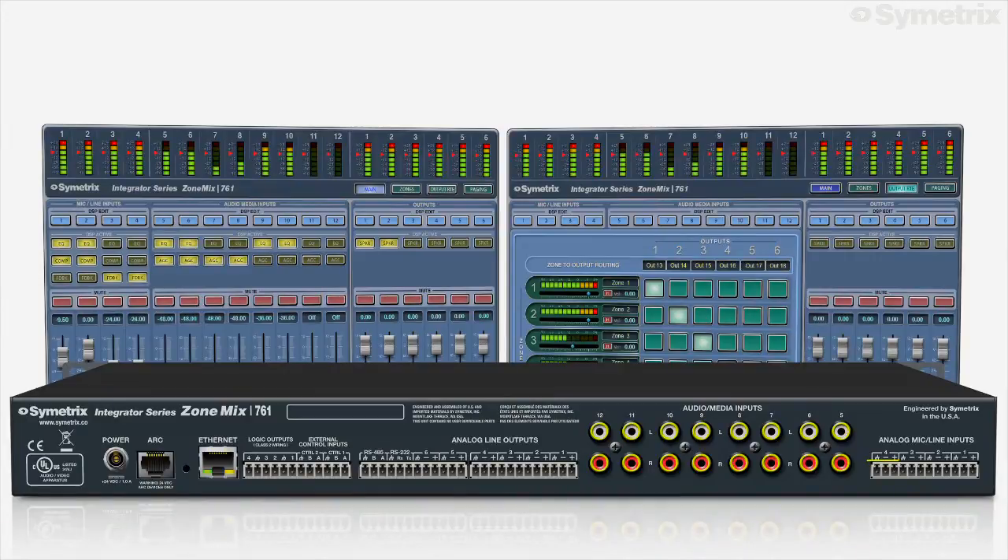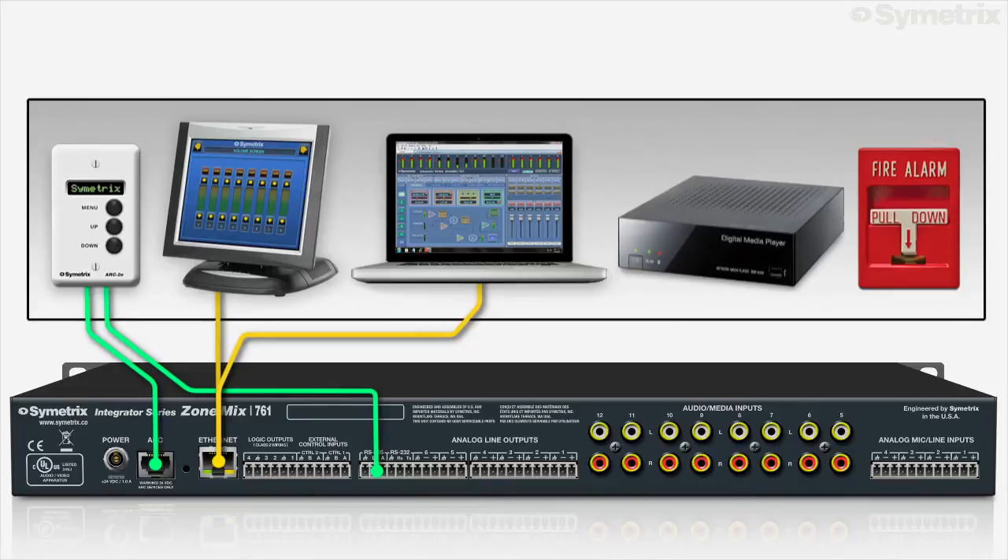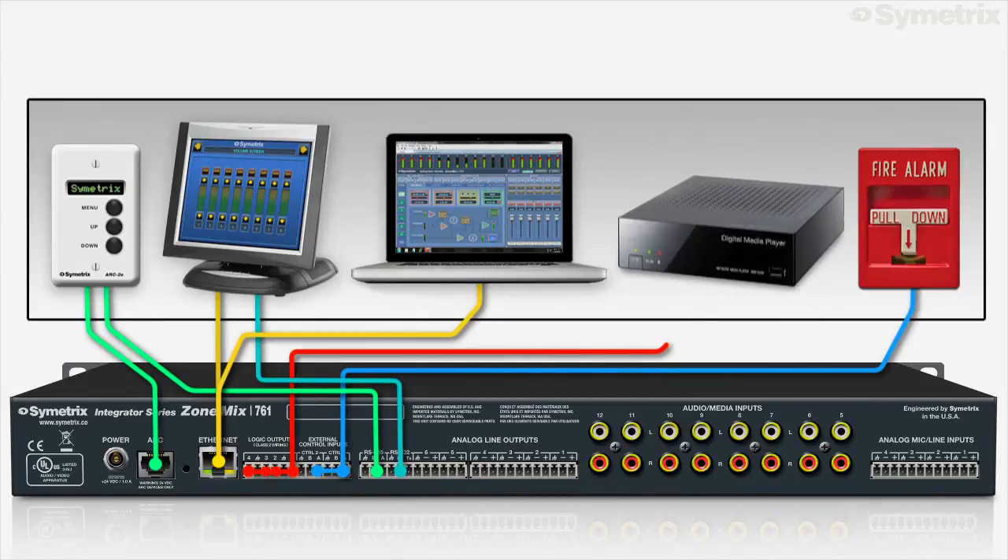The 761 has four mic line inputs, eight audio media line inputs, and six line outputs. The control feature set includes Ethernet for configuration and control, an Arc and RS-485 port for Symmetrix's Arc wall panels, an RS-232 port for third-party control systems, two control inputs, and four logic outputs.